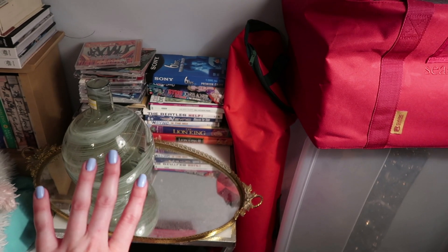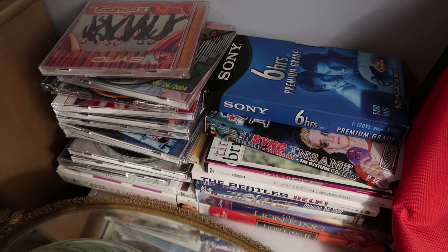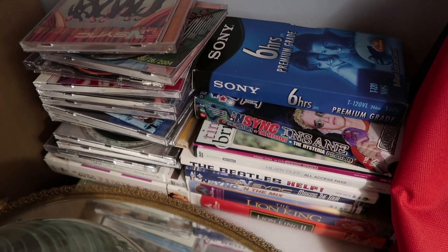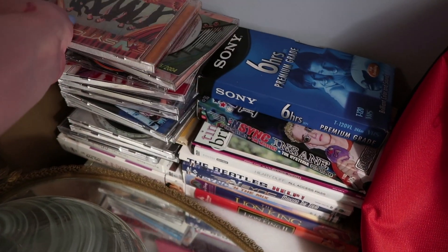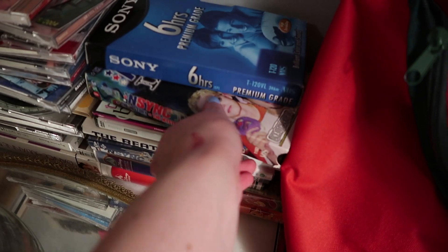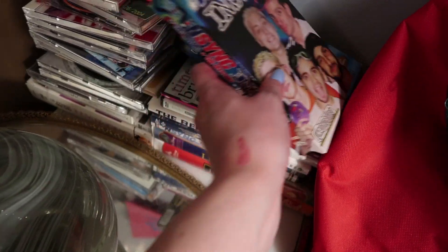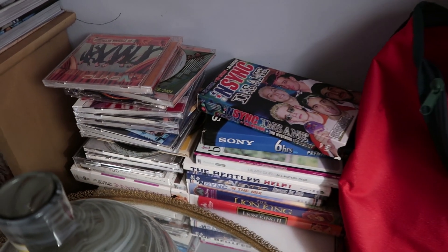All of this stuff is like old VHS's, CDs, and DVDs — like NSYNC from back in the day. Look at this NSYNC — insane! I need to watch that somehow; I don't even know how. I don't know what to do with that right now.